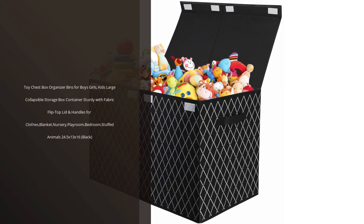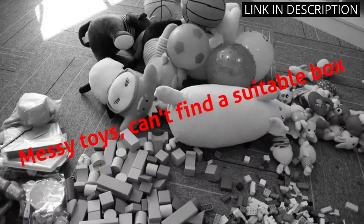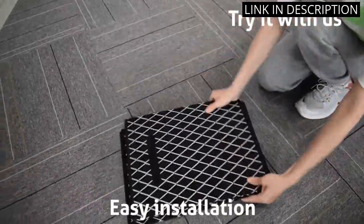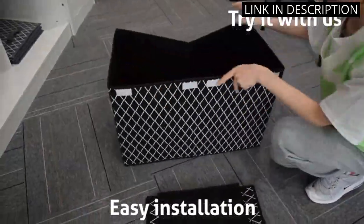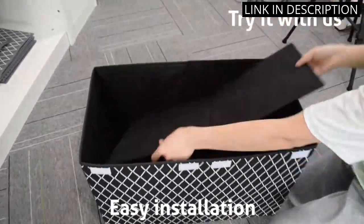I recently purchased the Toy Chest Box Organizer Bins for my son's room and I am extremely satisfied with my purchase. The large collapsible storage box container is sturdy and provides ample space for all of his toys, clothes, and blankets. The fabric flip-top lid and handles make it easy to open and close.